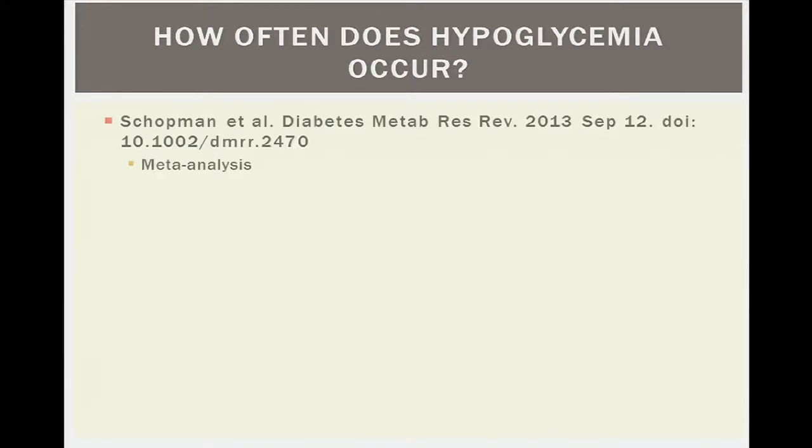How often does this problem occur? A meta-analysis drew data from about 24 studies — not designed to look for hypoglycemia specifically, but comparing incretin therapies versus insulin and sulfonylureas versus insulin. In these studies, with patients at a mean age in the 60s, hypoglycemia occurred about 10 percent of the time, defined as a blood glucose less than 55.8.